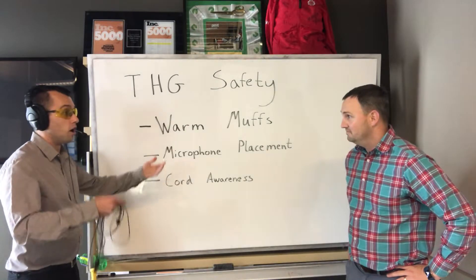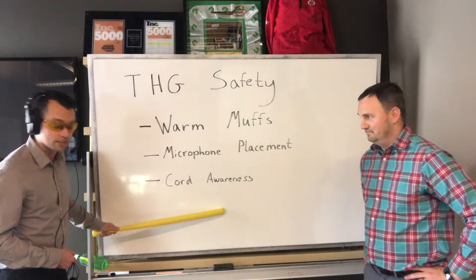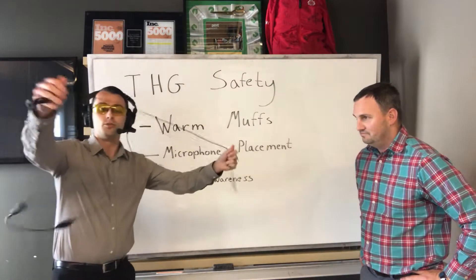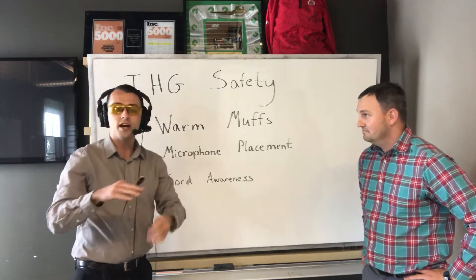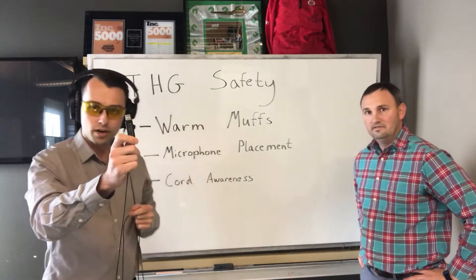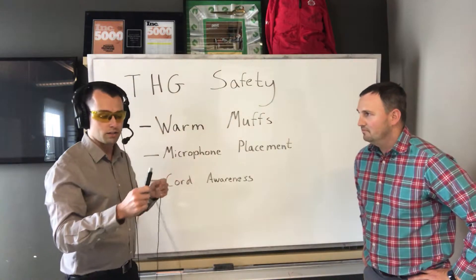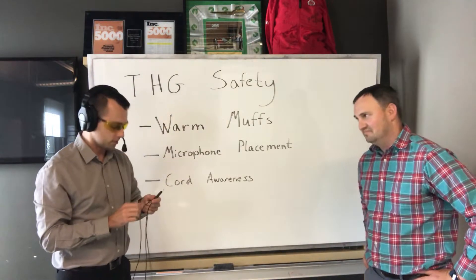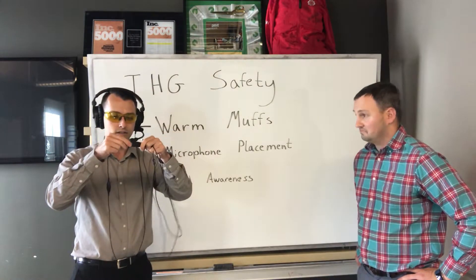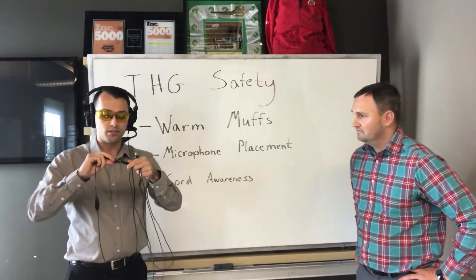So that brings us to our last thing Matt. Yeah, cord awareness — very important. The last one is cord awareness. A couple things to remember with your cord: try not to let it get too tangled, but also be careful when plugging it in. This piece right here is very susceptible to water damage, so keep it away from Gabby at all times and all other open beverages. Also make sure your connections are tight — tighter is better.